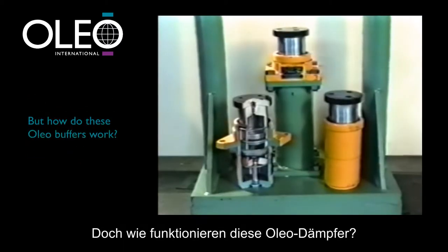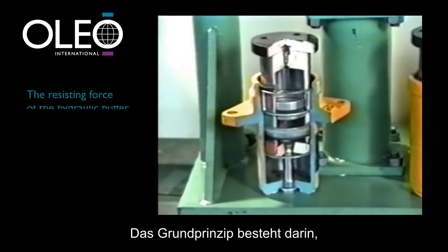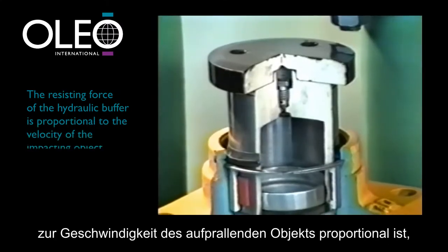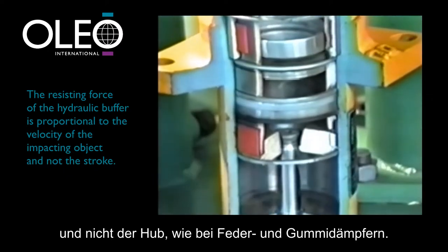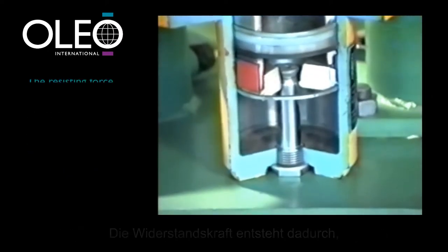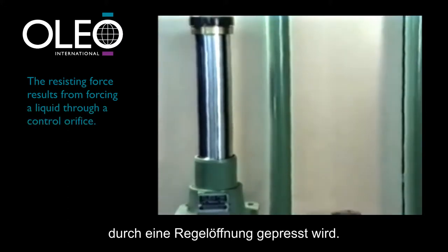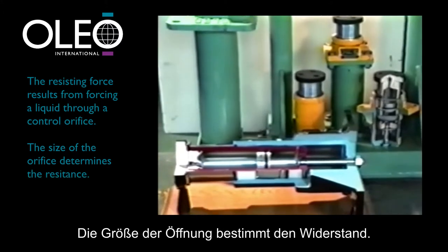The fundamental principle is that the resisting force of the hydraulic buffer is proportional to the velocity of the impacting object, and not the stroke as is the case with spring and rubber buffers. The resisting force results from forcing a liquid — oil in this case — through a control orifice. The size of the orifice determines the resistance.